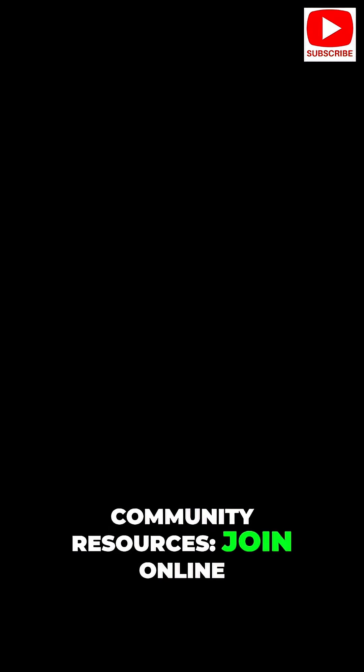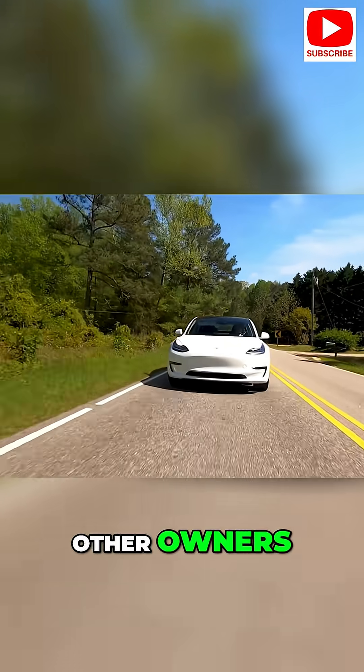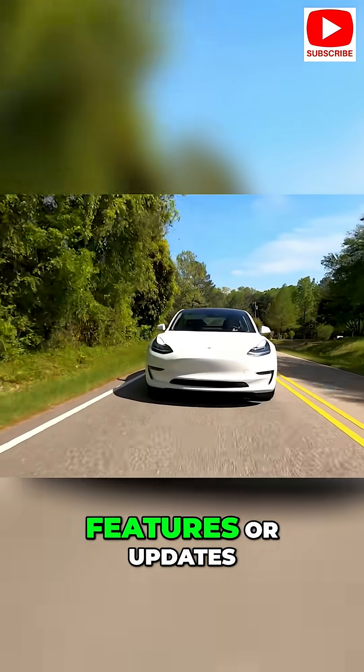Community resources: join online forums or local EV groups to connect with other owners, share tips, and learn about new features or updates.